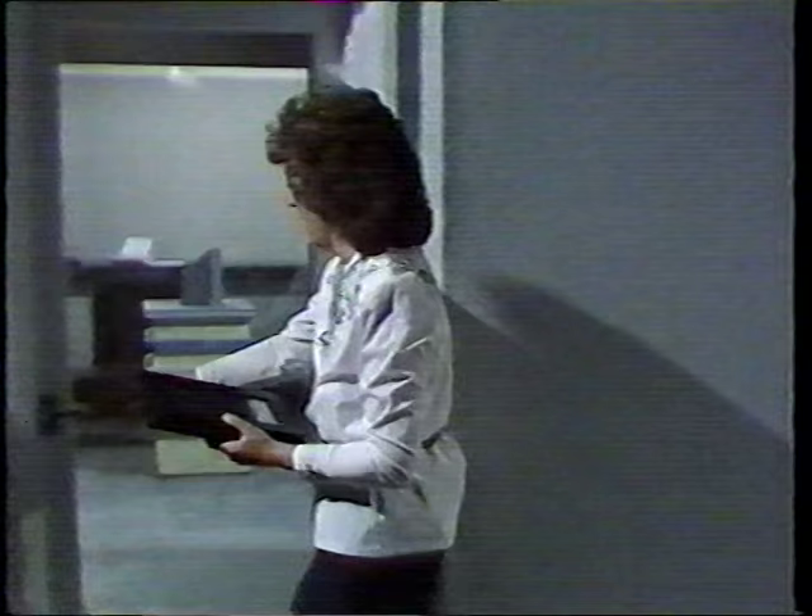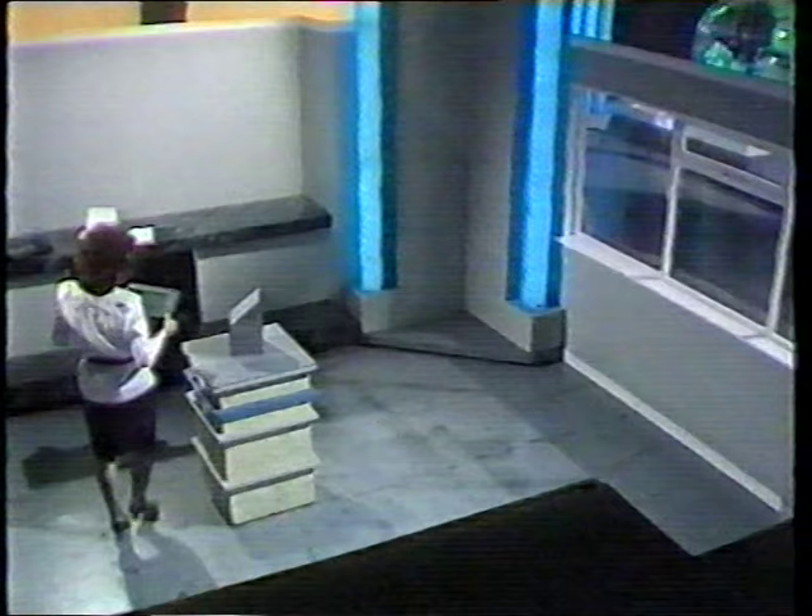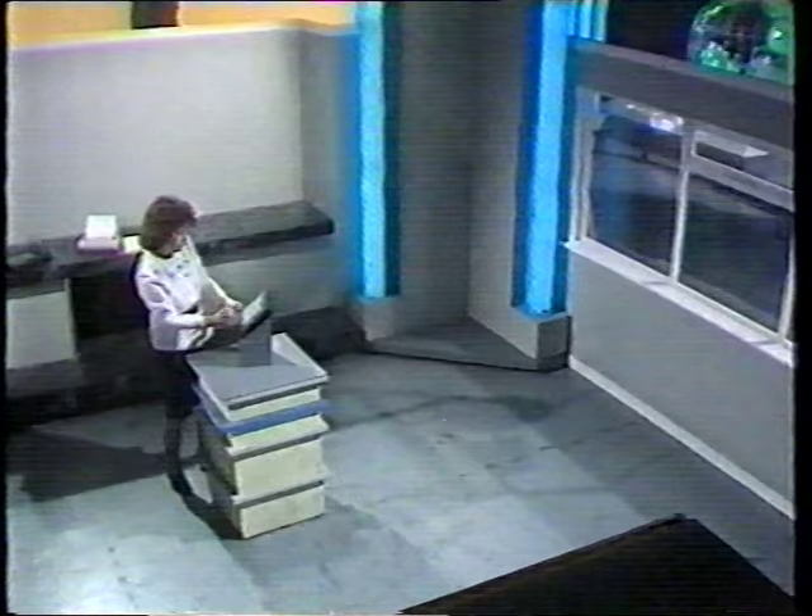Even when these machines can read handwriting well, pen computers will probably be most useful when there's a mixture of text and diagrams. This system is already being tried out by some estate agents. They'll come to your home, measure up, do drawings, and you'll get a printout actually on the spot very quickly so you can check it.